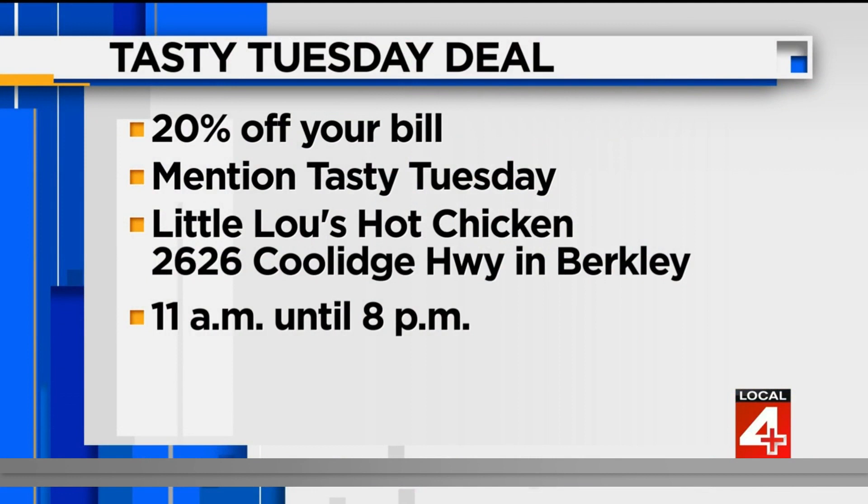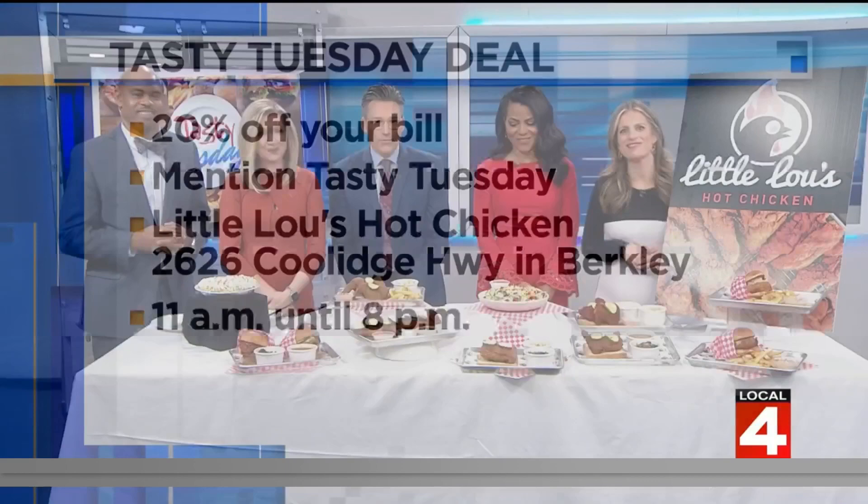If you go to Little Lou's Hot Chicken today, there is a great deal waiting for you — 20% off your bill. All you have to do is mention Tasty Tuesday. They are in Berkeley at the corner of Coolidge Highway and Catelta Drive. Their hours are 11 a.m. until 8 p.m.